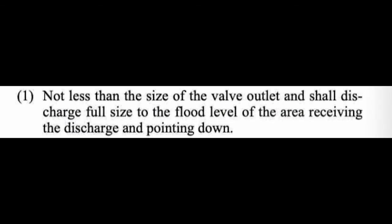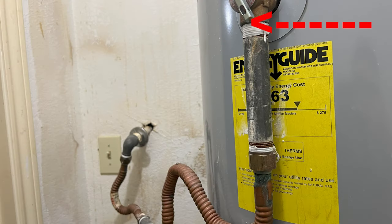One final thing to note is that both codes do not want that discharge pipe smaller than the temperature pressure relief valve opening. So whatever that opening is — whether it's 3/4 inch or 1 inch — the pipe needs to match. If it's 3/4 inch, it needs to be at least 3/4 inch. If it's 1 inch, it needs to be 1 inch. It should not be smaller than 3/4 of an inch.